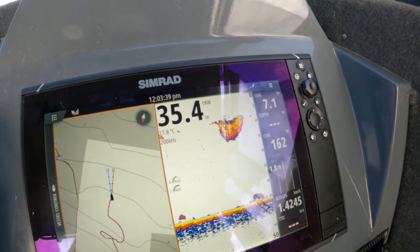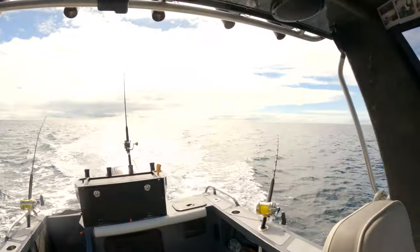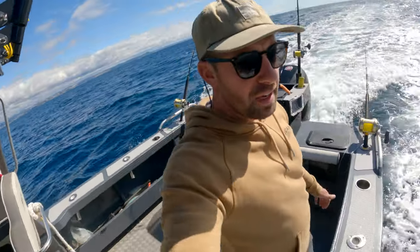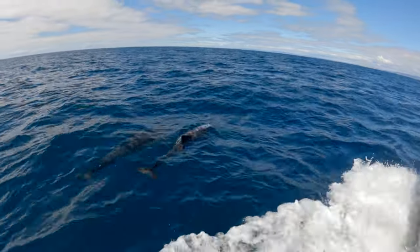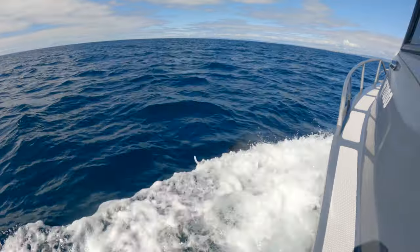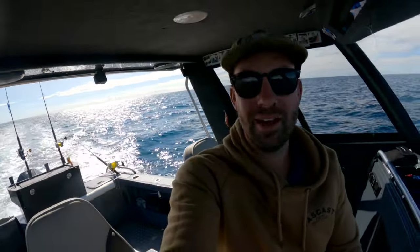Haven't had much luck, fingers crossed we can get a little inquiry. Pretty slow today — found the dolphins, found the bait, just haven't found the tuna. Beautiful models, hey guys, how are ya? They are so beautiful. Yeah, it's been a bit of a struggle to find the tuna thus far, but I'm sure I'll come across one.